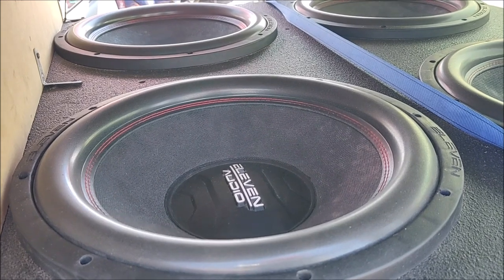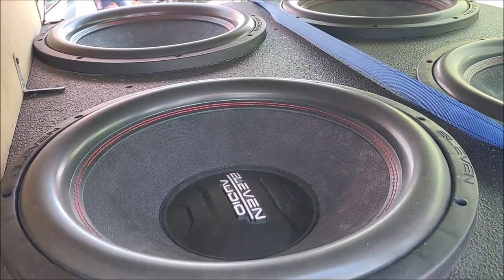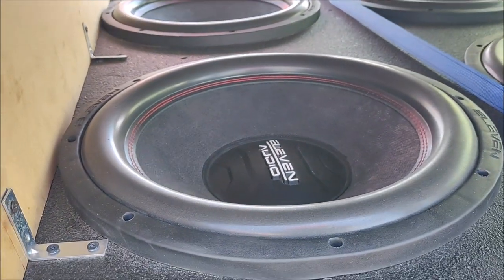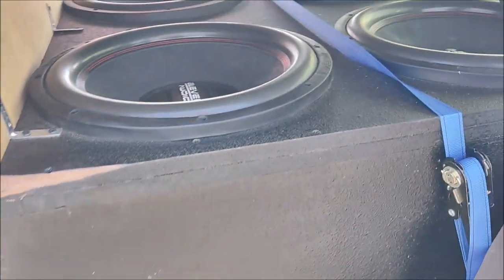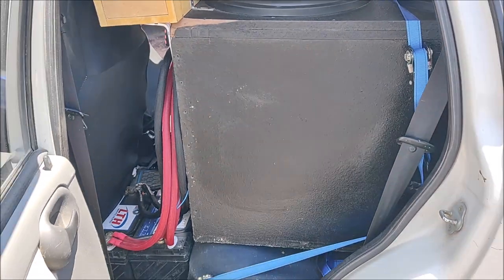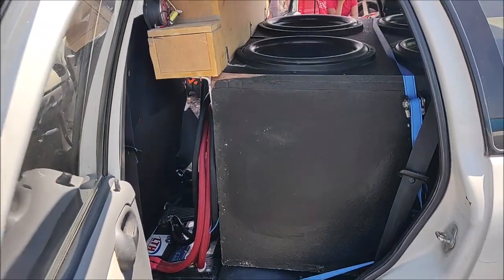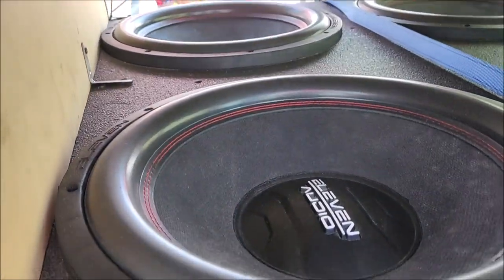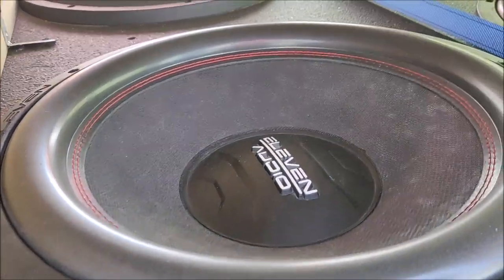We're going to the qualification to see how much this Chevy is going to hit. But inside it looks impressive — see the size of the acoustic box for these 4 fifteen-inch Eleven Audio subwoofers.